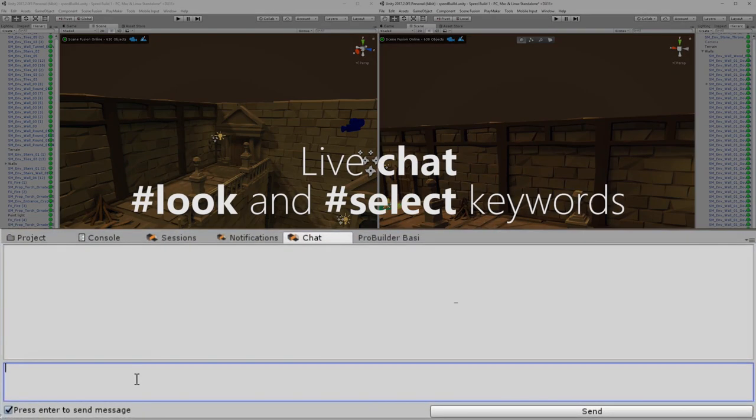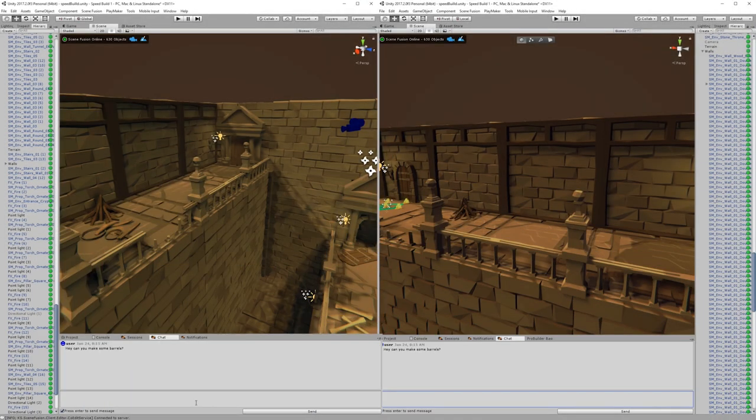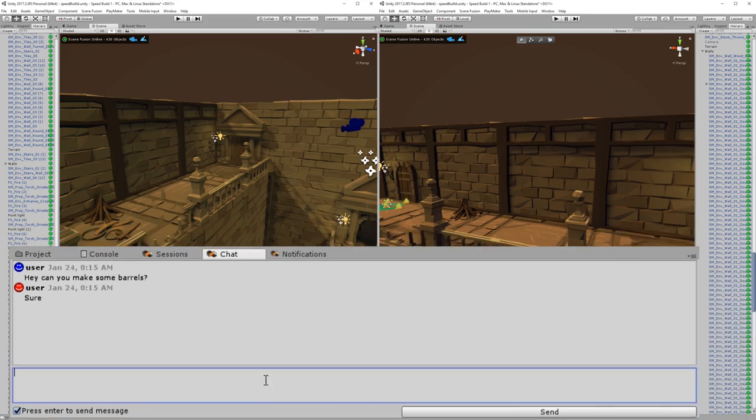Teamwork and communication were actually the two most important things when it came to using SceneFusion. They also have the chat functionality built in, and everybody gets a real-time update. It was easy to correct mistakes or to help them make something.